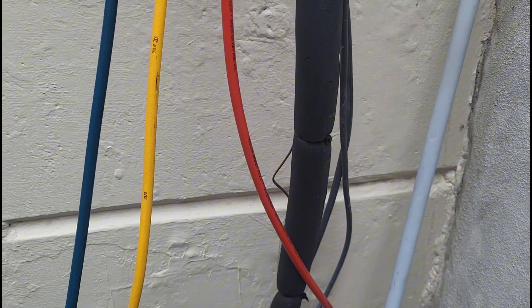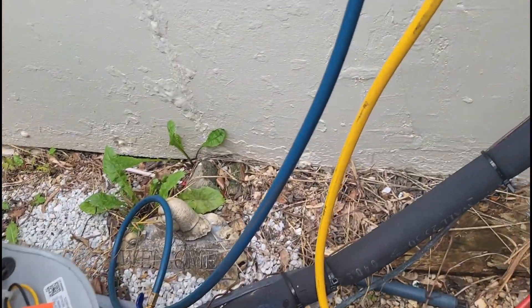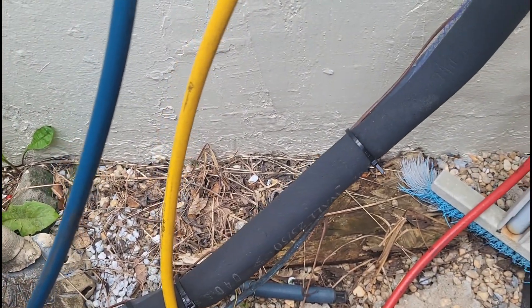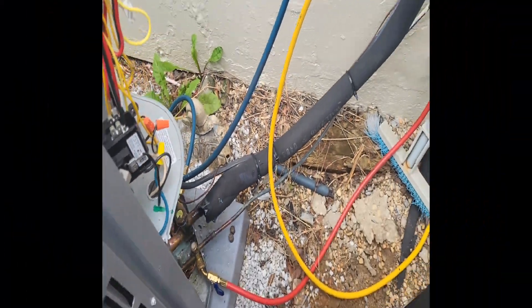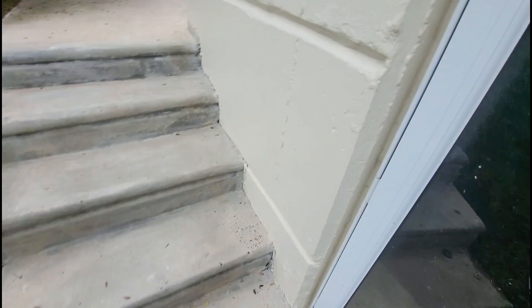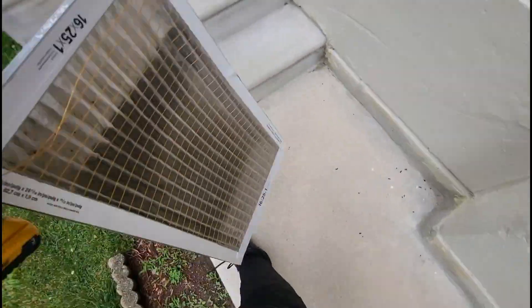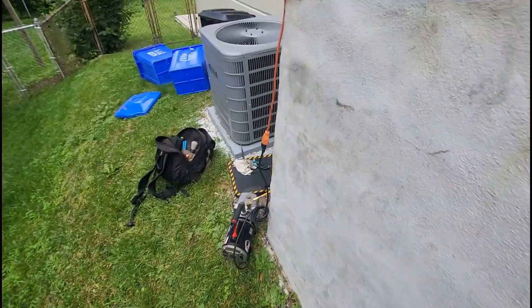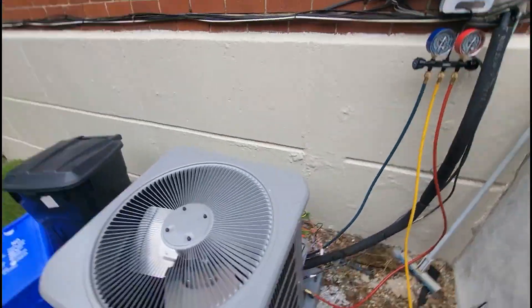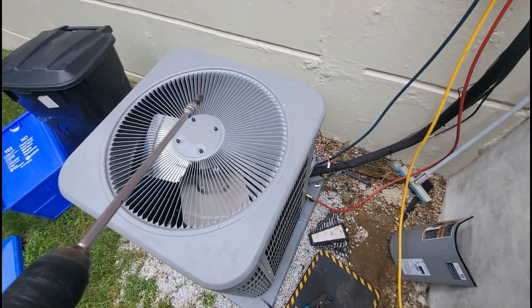Let me take out the nitrogen, pull the vacuum, and start putting everything back together. I also have to go downstairs and put the door back on the evap coil. We got the door on and a new filter in. The unit is in a vacuum. I have to wire up the fan motor and get the refrigerant over here.